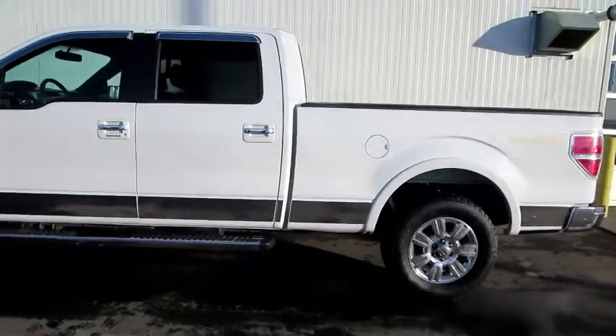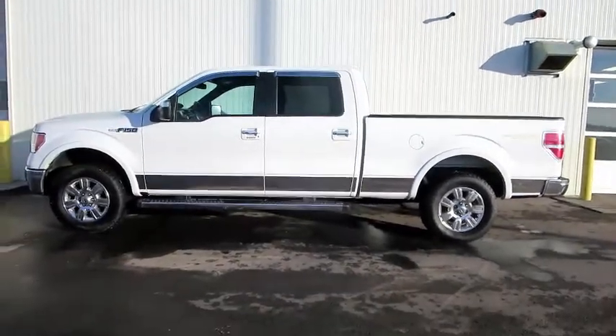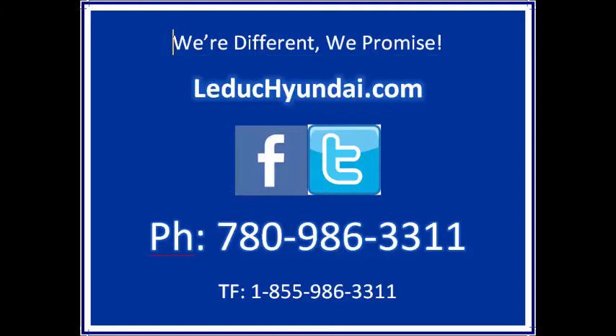Yes, we take trades. Yes, we arrange financing. Call us toll-free at 855-986-3311 or online at luducanday.com.